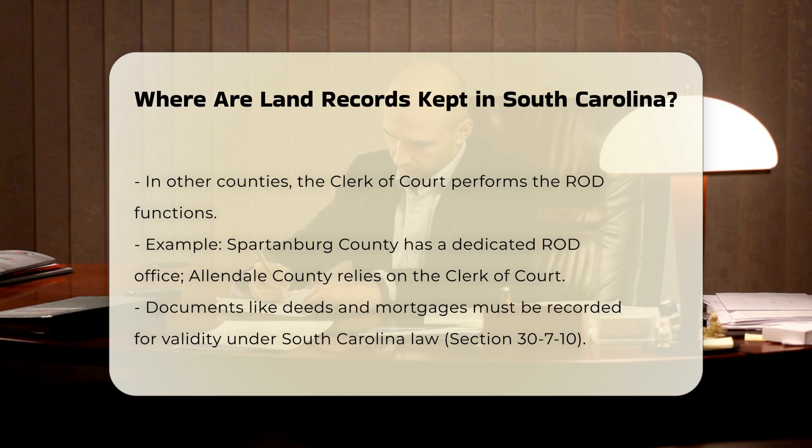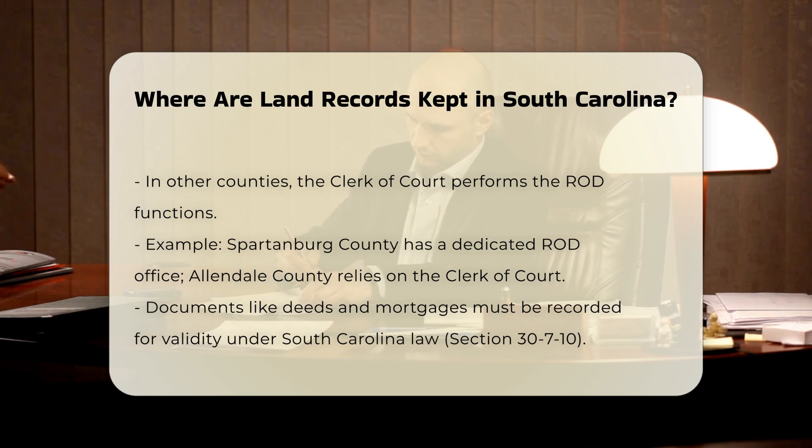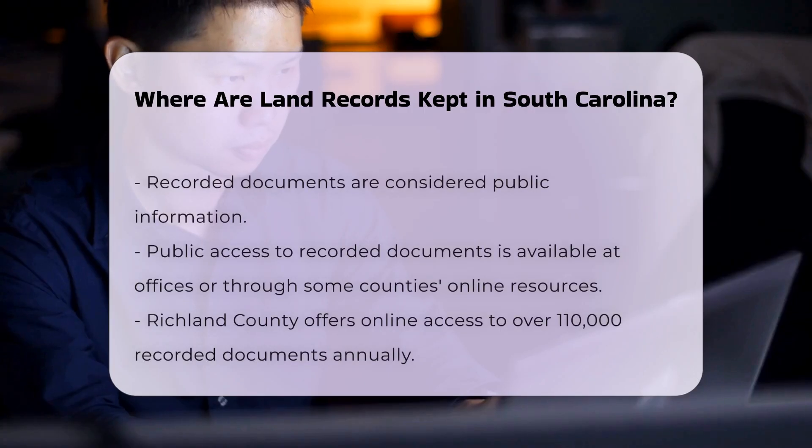The recording of documents conveying an interest in real property — such as deeds, mortgages, leases, and satisfactions — is essential for their validity. According to South Carolina Code of Laws, Section 307-10, these documents must be recorded in the Office of the Register of Deeds or the Clerk of Court to be considered valid.